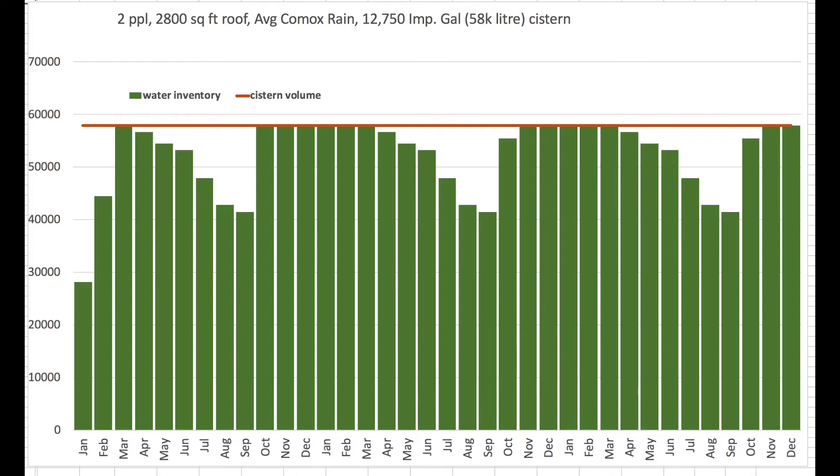Is that a good assumption? When you throw all of this math into the water balance, you get a picture that is really quite promising. The green bars on here show the volume of water in the cistern over a three-year period. You see it takes one or two months when it starts to rain in the fall to fill the cistern right up, and it stays full for five or six months of the year.